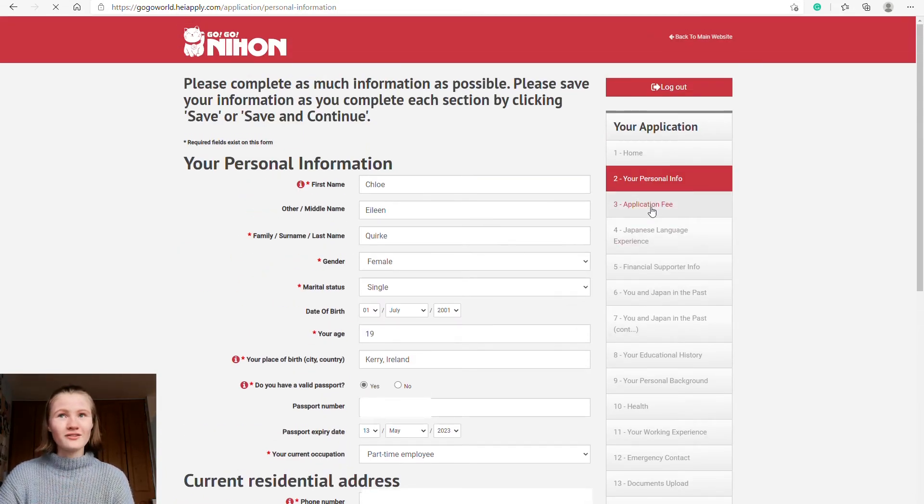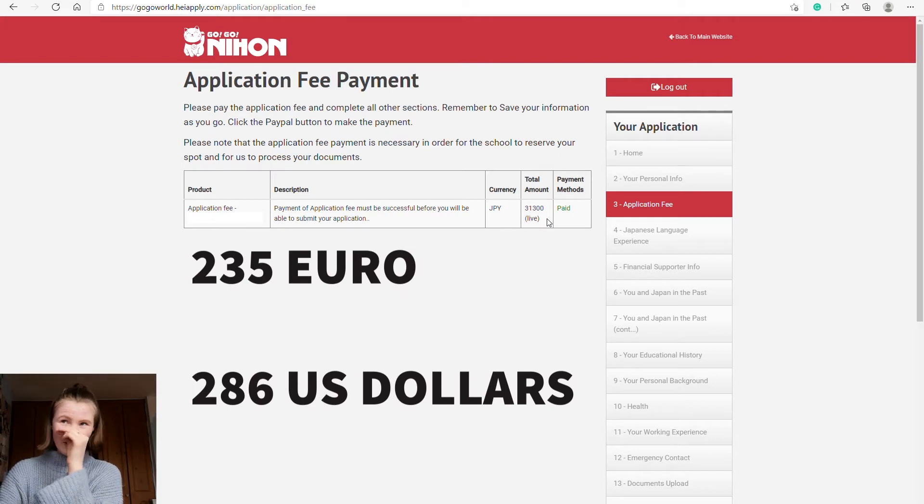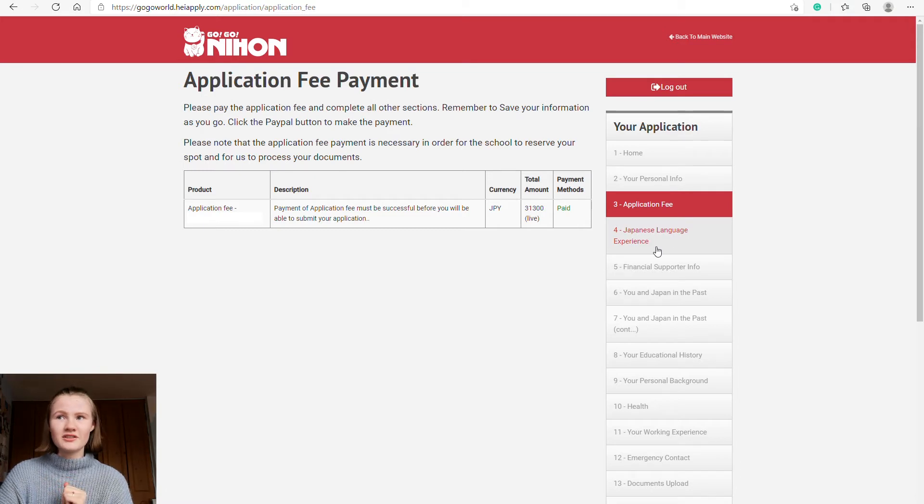Section three is the application fee. As far as I'm aware, this fee gets taken out of the school's invoice, so you're not just paying to apply separately — it comes off the school fees. The application fee for my school was 31,300 yen. You cannot submit your application until the payment is successful.